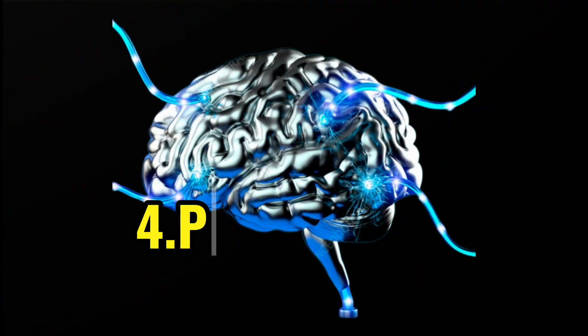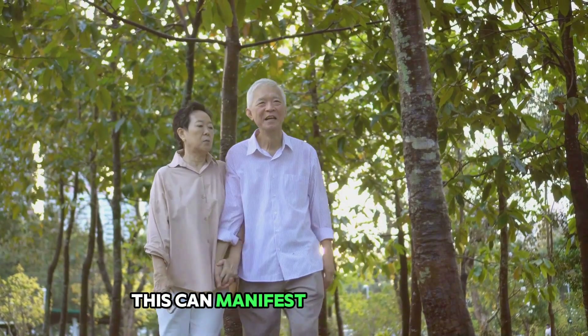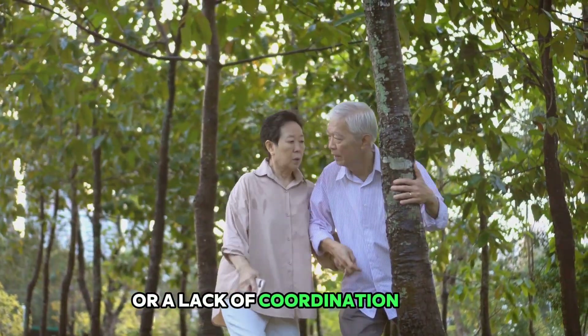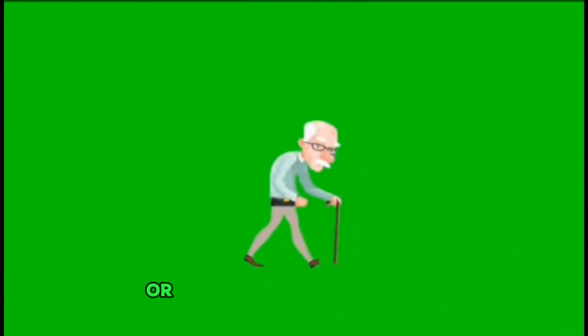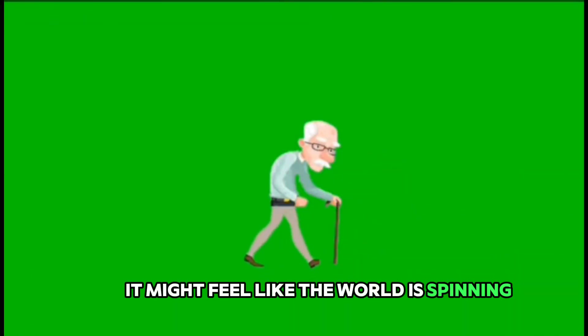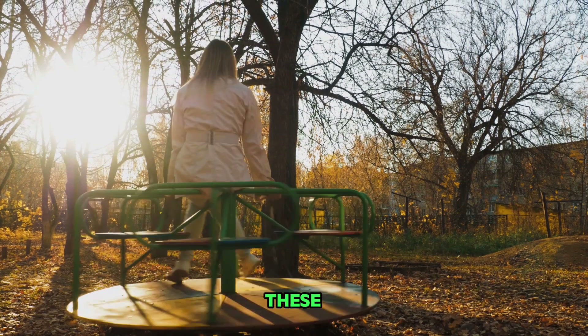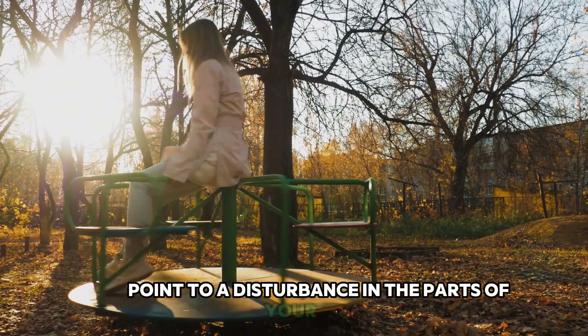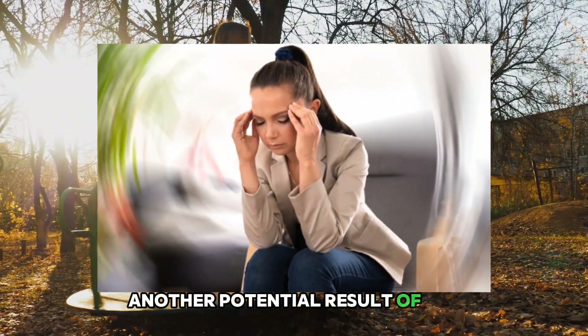The fourth sign is a problem with walking. This can manifest as trouble walking or a lack of coordination and balance. Imagine being suddenly clumsy, stumbling, or finding it difficult to walk in a straight line. It might feel like the world is spinning around you, or you might experience unexplained dizziness — signs pointing to a disturbance in the parts of your brain responsible for balance and coordination.